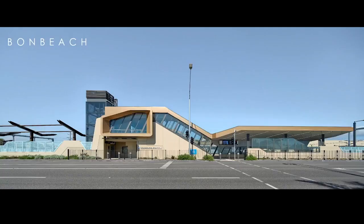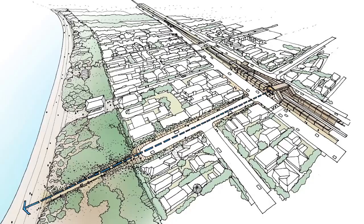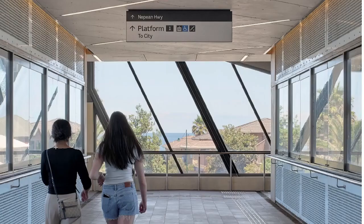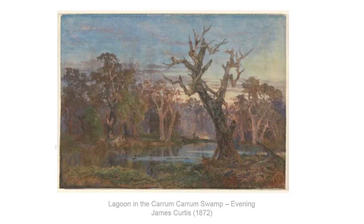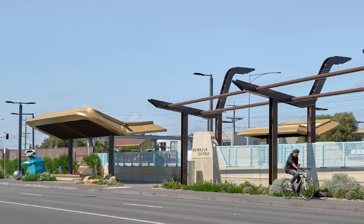Bonbeach is set in a slightly lower scale suburb and features an oculus with a framed view down Monica Avenue directly to the bay, so as a commuter both morning and night you get these wonderful glimpses and connections back to the bay. Facing the other way from that pedestrian bridge, where you would have once seen the Carrum Carrum wetland, we've placed a pic Perth image with permission from the National Gallery of Victoria showing what that astonishing wetland used to look like. Bonbeach also features an arbour and a series of canopies which form a stronger connection from the station through to the smaller retail hub.